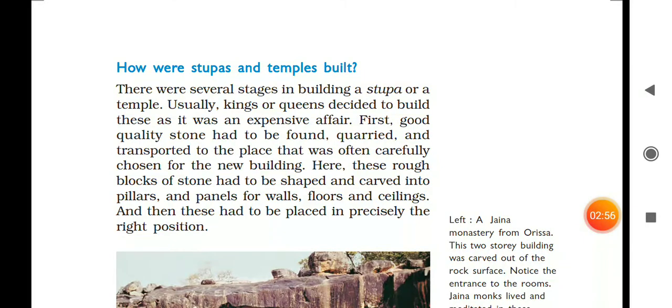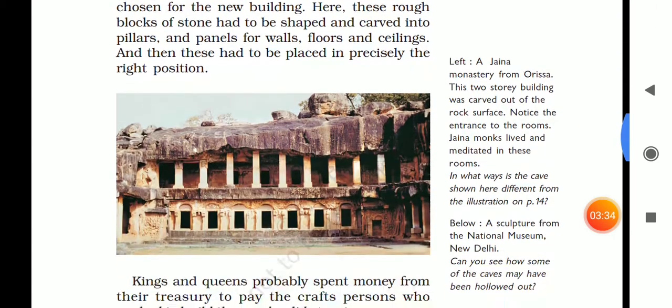How were stupas and temples built? There were several stages in the building process. Usually, the king and queen decided to build, as it was an expensive affair. Good quality stones were transported from place to place and carefully chosen. These rough blocks of stone had to be shaped and carved into pillars, panels, walls, floors, and ceilings, and these had to be placed precisely in the right position.